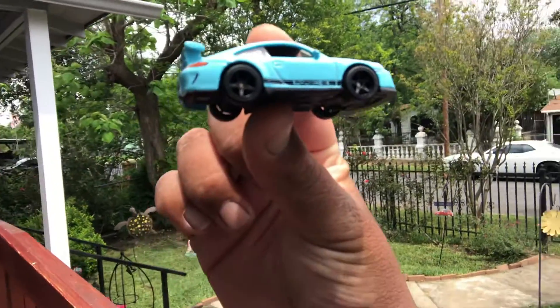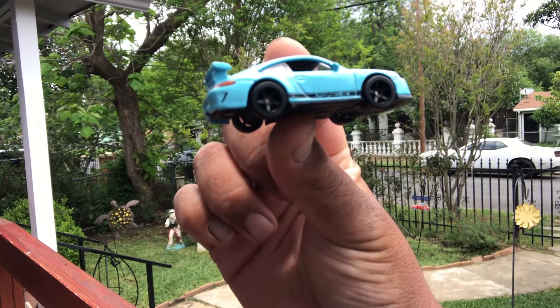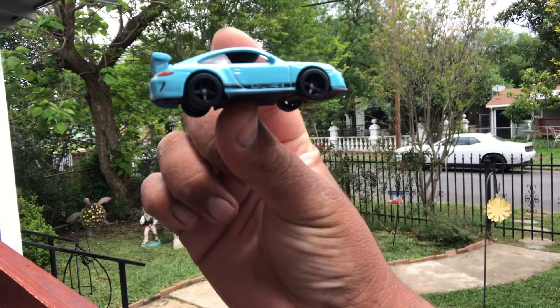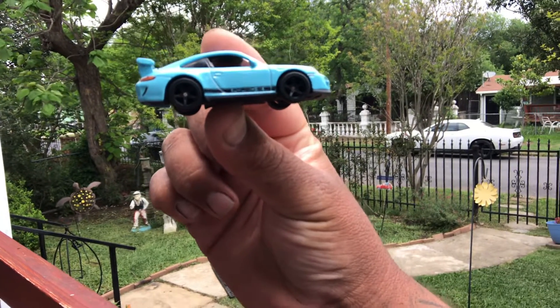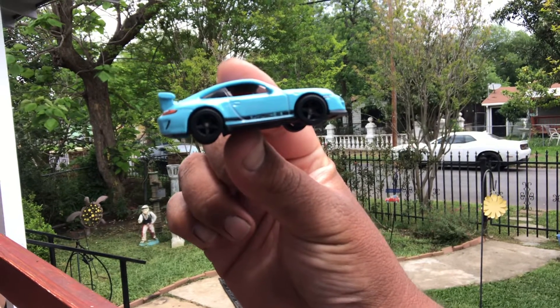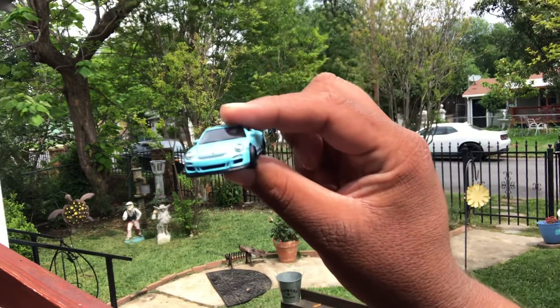What up everybody, it is Chris the random blind guy here from Hot Wheels Car Culture. I got the Porsche 911 GT3 RS.